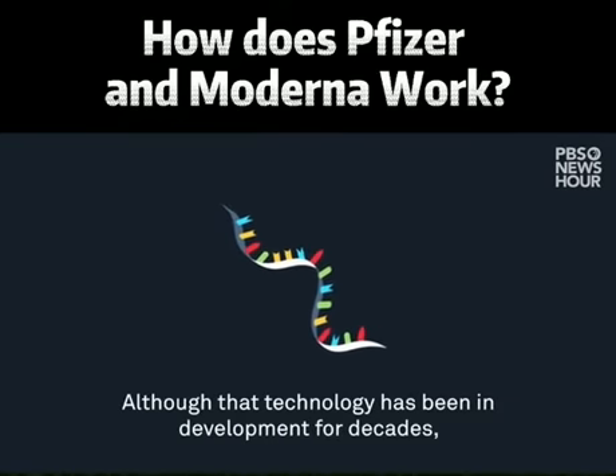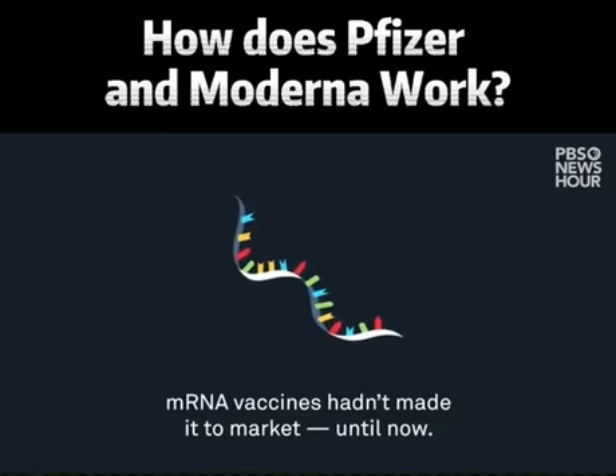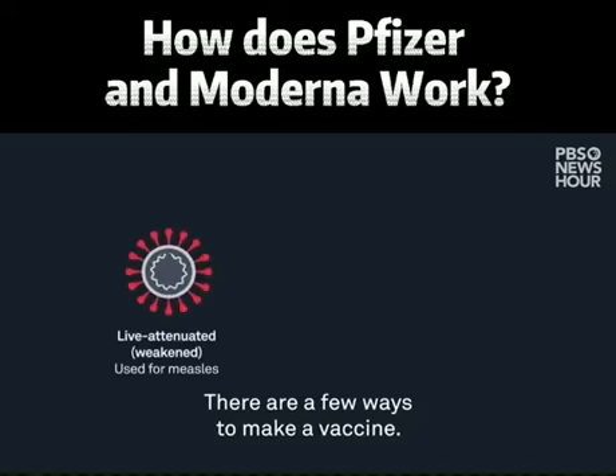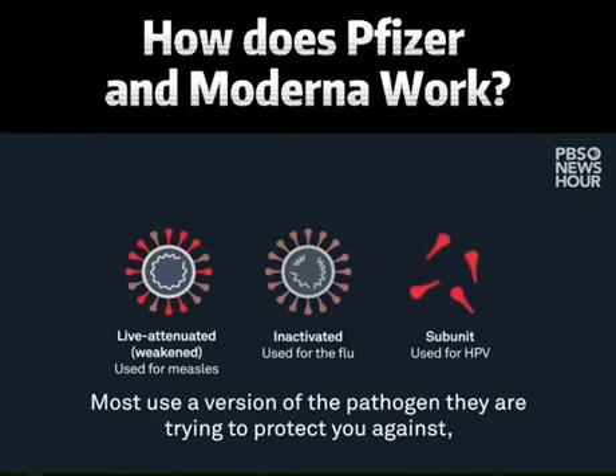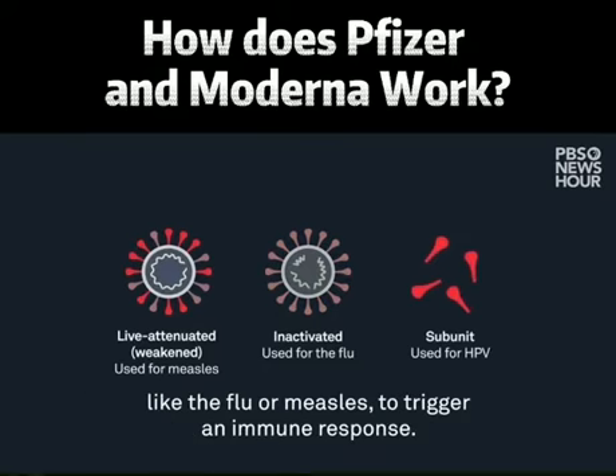Although that technology has been in development for decades, mRNA vaccines hadn't made it to market until now. There are a few ways to make a vaccine. Most use a version of the pathogen they are trying to protect you against, like the flu or measles, to trigger an immune response.